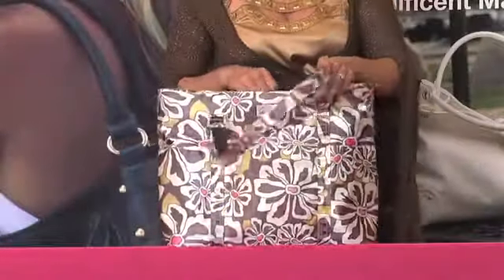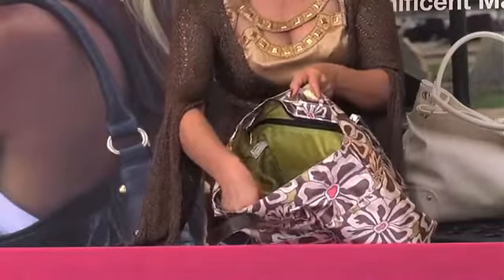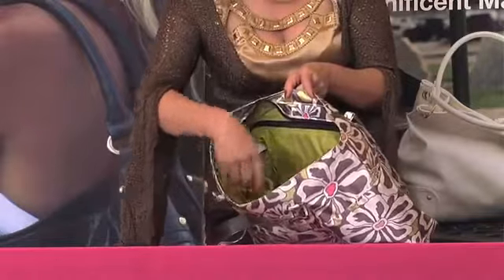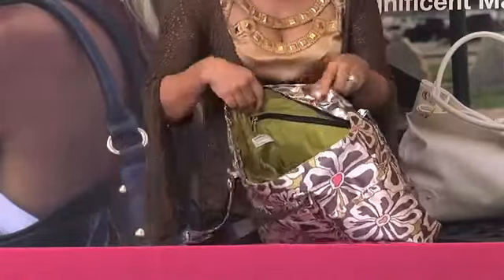Inside this bag you'll find everything for mom and baby. You'll see that there's credit card slots here for mom and a place for her receipts, baby bottle holders on the inside, or water bottles for mom.